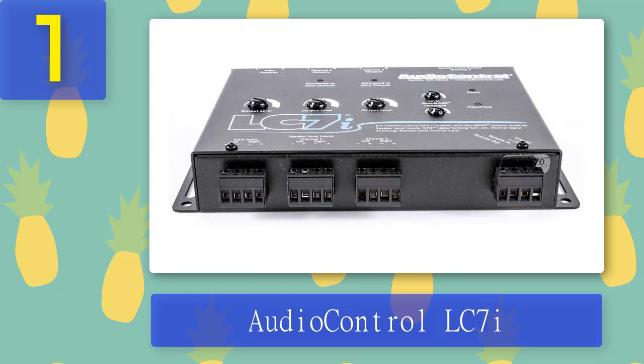This converter is compact enough to fit into most of today's space-constrained cars, and its small size makes it easy to install. You can control the volume of the low-frequency output using an ACR2 dash remote. The LC7i stereo receiver is well suited for a variety of factory stereos and comes with a detailed user manual. Pros: indicator LEDs, bass restoration feature, maximum sound quality, improved audio performance. Cons: relatively heavyweight.